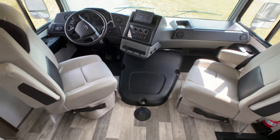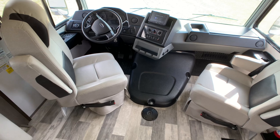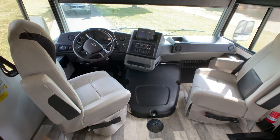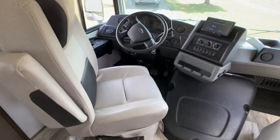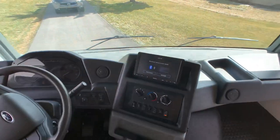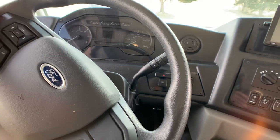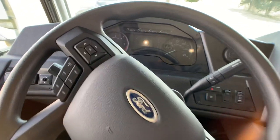This is sitting on the new design chassis, and it's got the 7.3 liter V8 — the Godzilla engine that everybody talks about — 350 horsepower, 468 foot-pounds of torque. It does have the Morride up-fit upgrade on the suspension for a smoother ride. Swiveling co-pilot and pilot seats. I'll show off the fabric after I talk about the chassis.